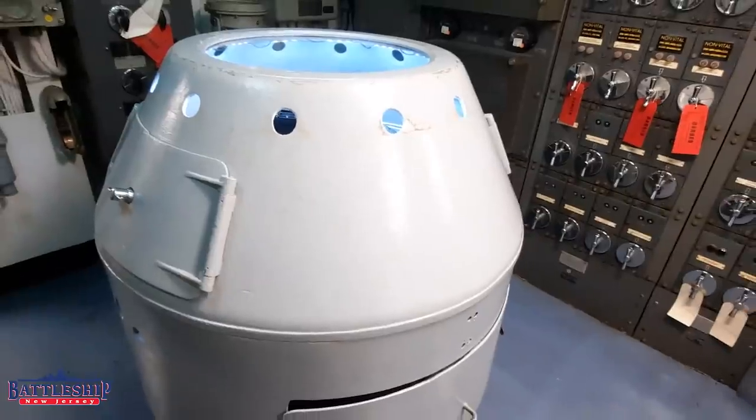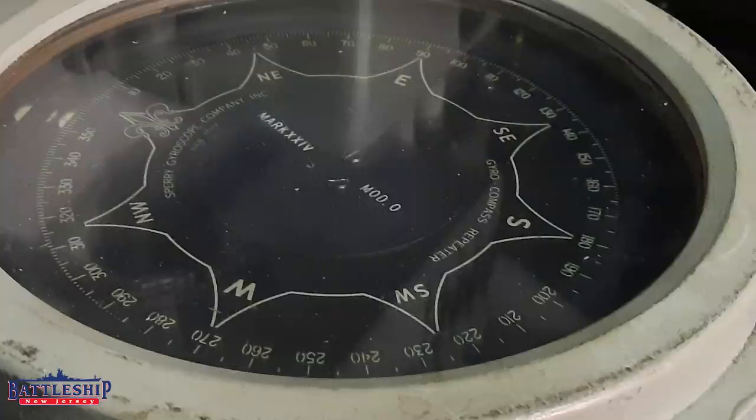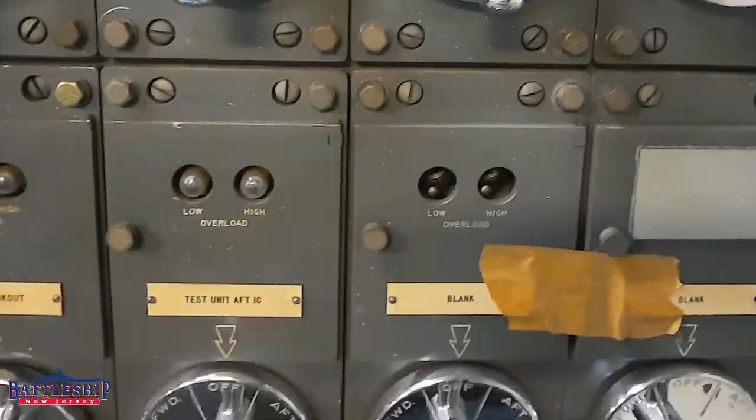They need electrical power to operate, and they feed repeaters all over the ship — in the captain's and admiral's bridges, in the four steering positions, in some of the senior officers' including the captain's staterooms. These things are all over the place.